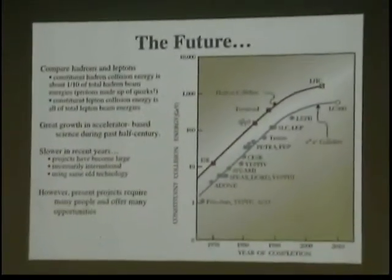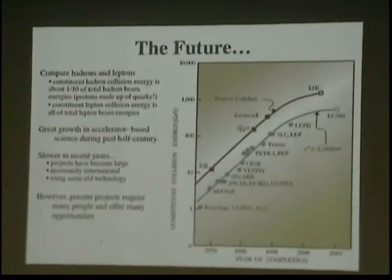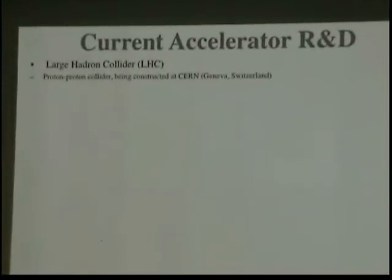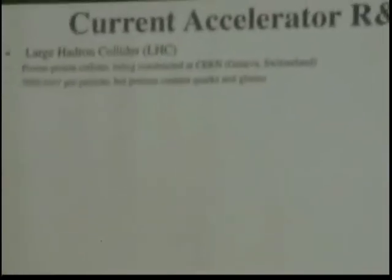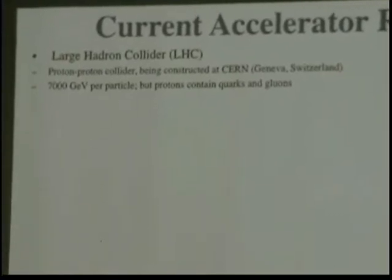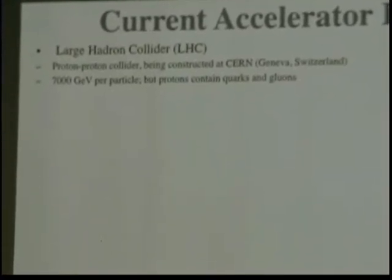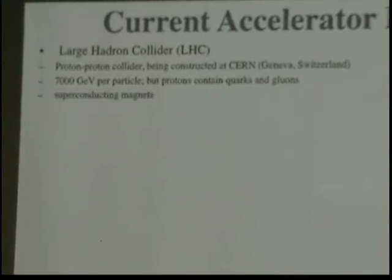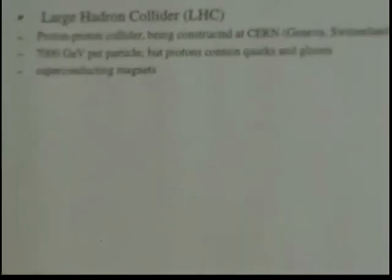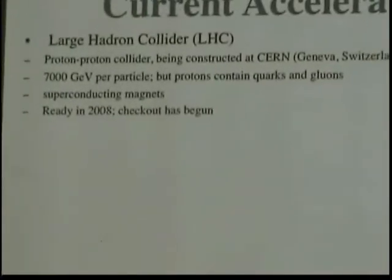A lot of projects on the books still require a lot of people and opportunities. The Large Hadron Collider at CERN is a proton-proton collider, almost constructed, at 7,000 GeV per particle — seven times more powerful than the Tevatron. It has protons with quarks and gluons inside, and it uses superconducting magnets.